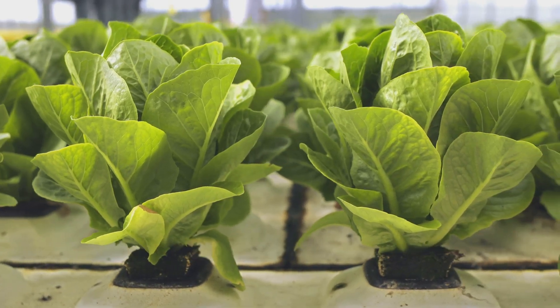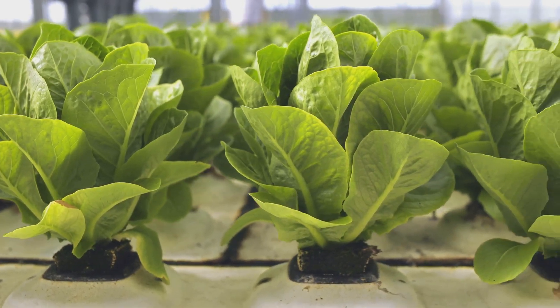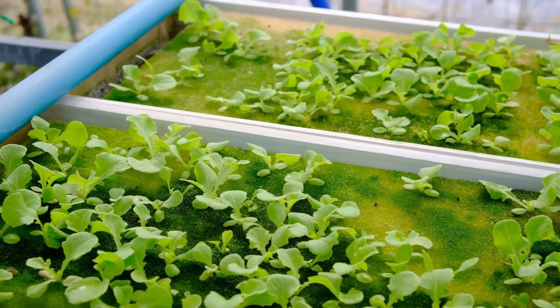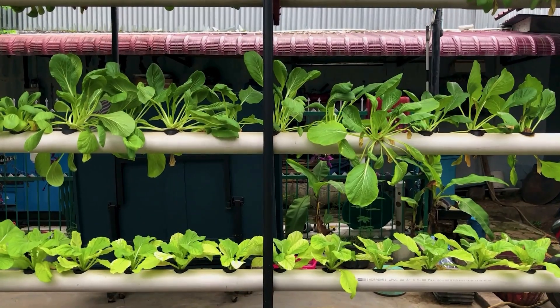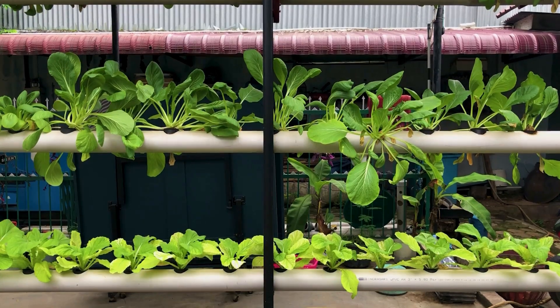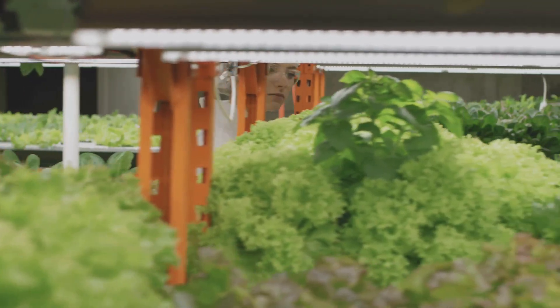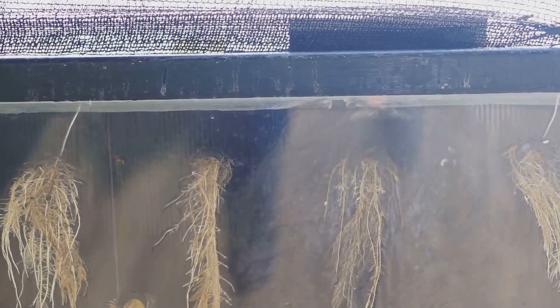First up, we've got the Kratky method — the OG of DIY hydroponics. Imagine this: a bucket, some nutrient solution, your plant babies, and that's pretty much it. No pumps, no fancy equipment, just pure plant-powered simplicity. It's perfect for beginners who are still a little intimidated by the whole 'playing scientist with their vegetables' thing.